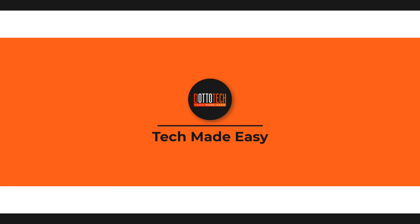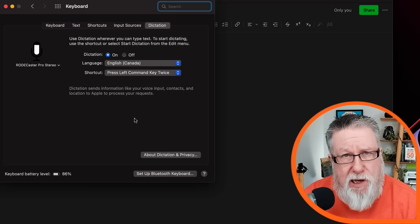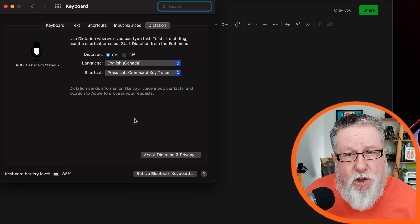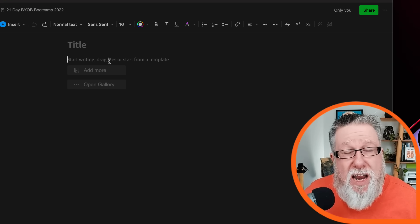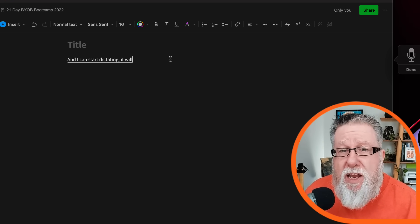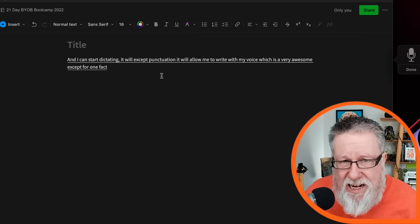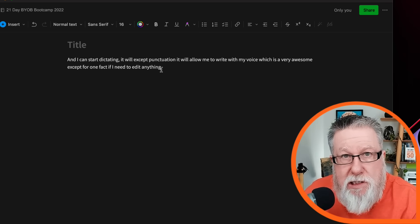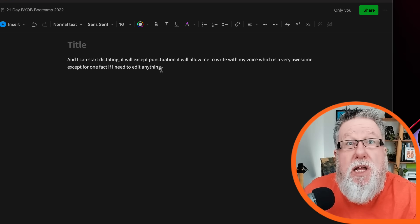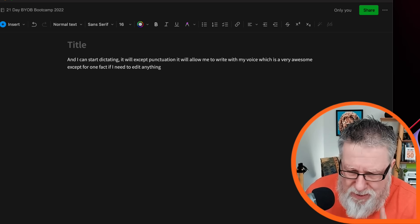For the longest time we've been able to use dictation built into the operating system of our computers and smartphones. In the Apple world, under the keyboard in system extensions, you can turn on dictation, allowing you to speak into the microphone and have speech translated into text. For example, in Evernote with a keyboard shortcut, you hit it and start dictating — it will accept punctuation and allow you to write with your voice. The problem is, as soon as you click your mouse to make any changes, the dictation stops and you have to start over again.